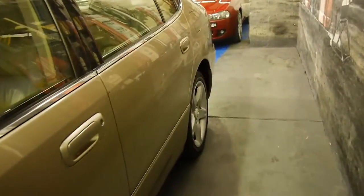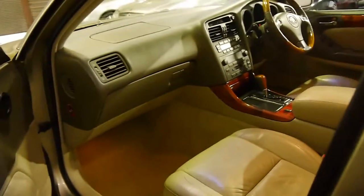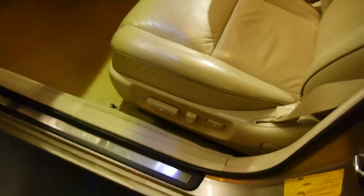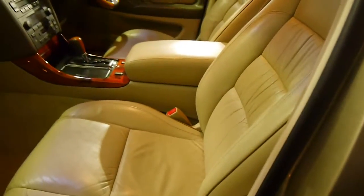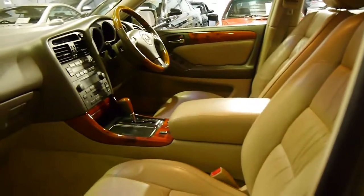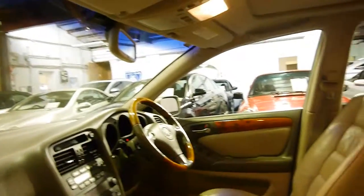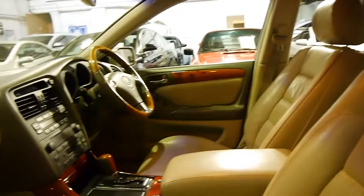These GS300s have got a fabulous six-cylinder engine, massive amounts of power, and as with every Lexus, an enormous amount of reliability. Electric chairs, sumptuous soft cream leather interior, climate control air conditioning, a fabulous sound system, and the more modern five-speed automatic Lexus gearbox.